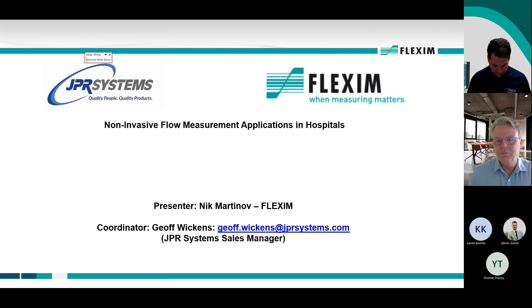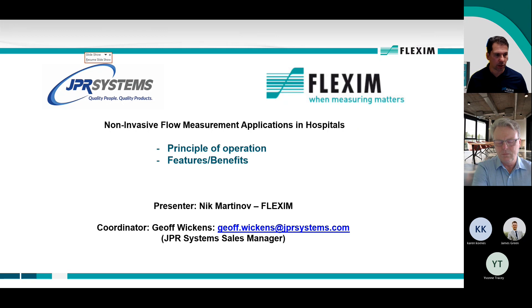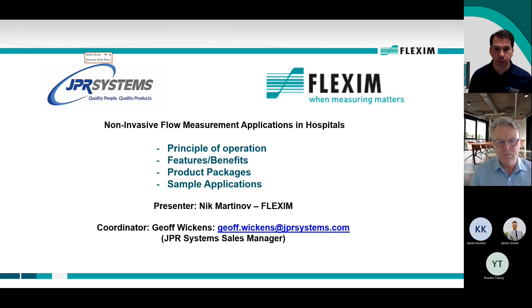Thanks, Jeff. Thanks, everyone, for joining me. We're going to talk about some principles of operation, some of the features and benefits of this technology, the product packages that we have to offer, and then go through some sample applications which are quite relevant to hospitals.